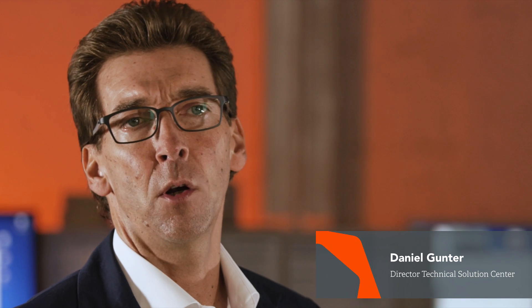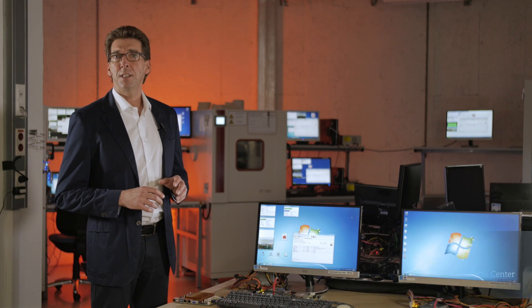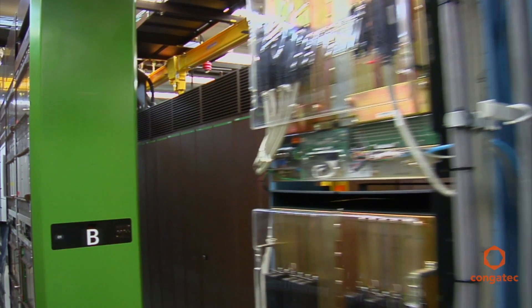At Congatec, we put a great amount of effort into creating real industrial-grade Mini-ITX technology. Our goal is to simplify the use of mainstream IT technologies in industrial environments.